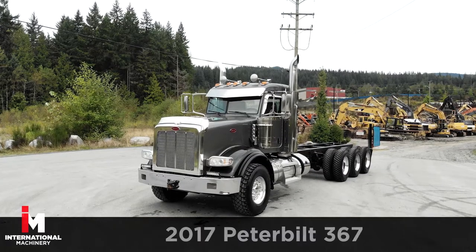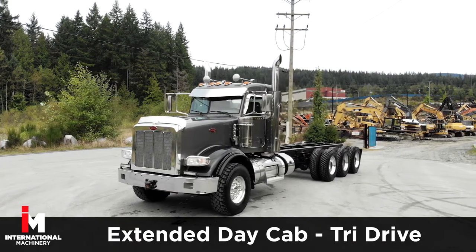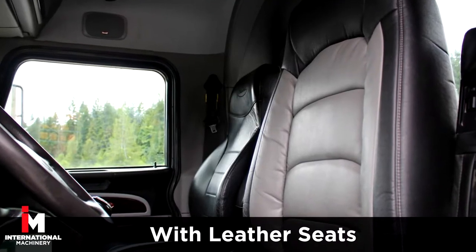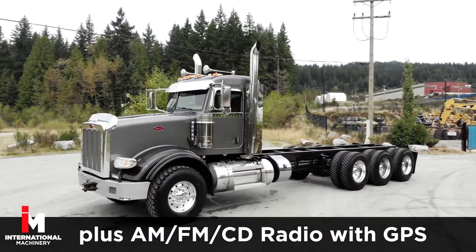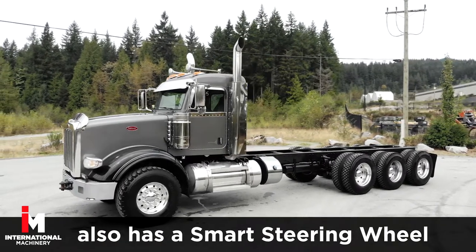Today, we're featuring a 2017 Peterbilt 367 extended day cab tri-drive. This unit comes fully loaded with leather seats, power windows, power door locks, and power mirrors, plus AM FM CD radio with GPS navigation. It also has a smart steering wheel.